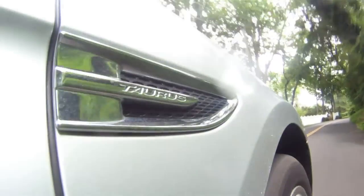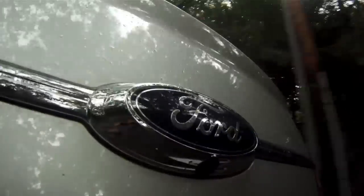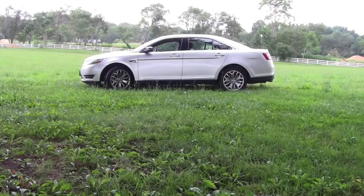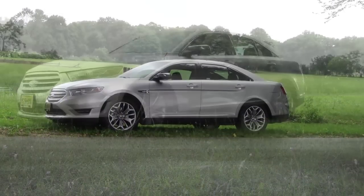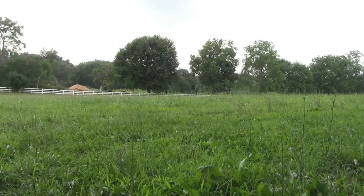The top of the line SHO model has a performance 3.5 liter V6 engine that generates 365 horsepower and 350 foot-pounds of torque. The SHO is quick off the line — zero to 60 has been tested at under 6 seconds. And even with that performance, fuel economy numbers are still pretty good: expect 17 city, 25 highway MPG.